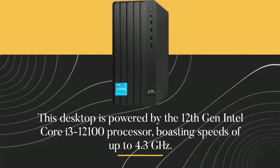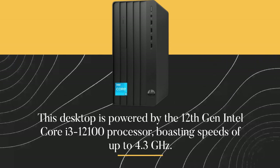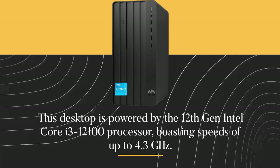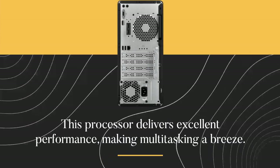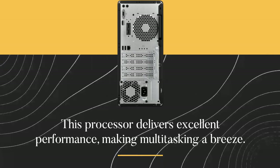This desktop is powered by the 12th Gen Intel Core i3-12100 processor, boasting speeds of up to 4.3 GHz. This processor delivers excellent performance, making multitasking a breeze.